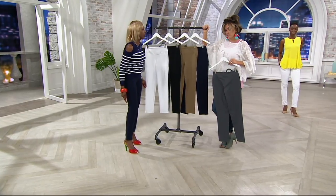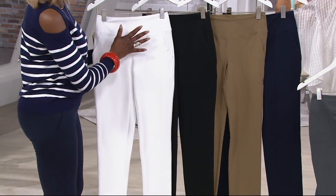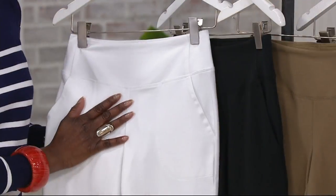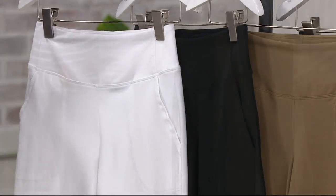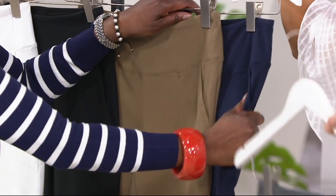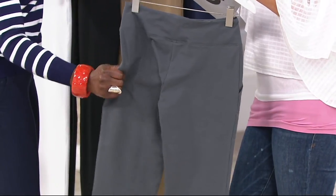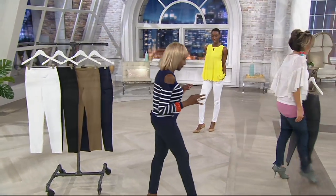It's ankle length in three lengths because you can wear sneakers, you can wear your bionics — but when you want to kill it and put on your heels, it's the best way to show off a shoe. Inseams are 26 inches, 29 inches, and the talls are 32 inches. Colors include white — not see-through, which is fabulous, you don't need a shaper. You've also got black, safari taupe, navy, and gray smoke.